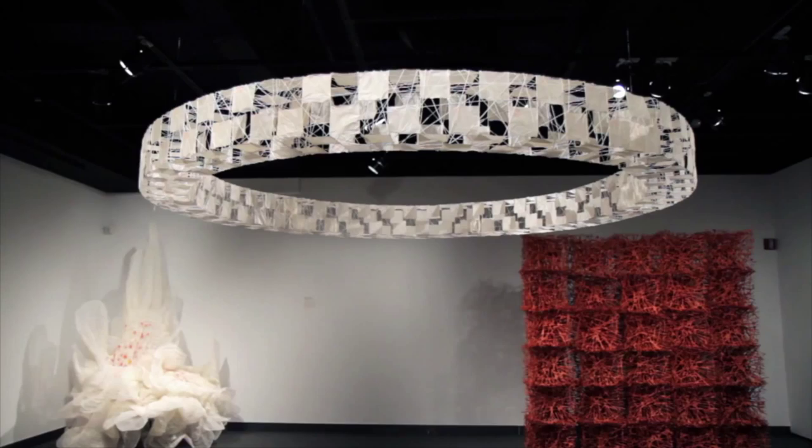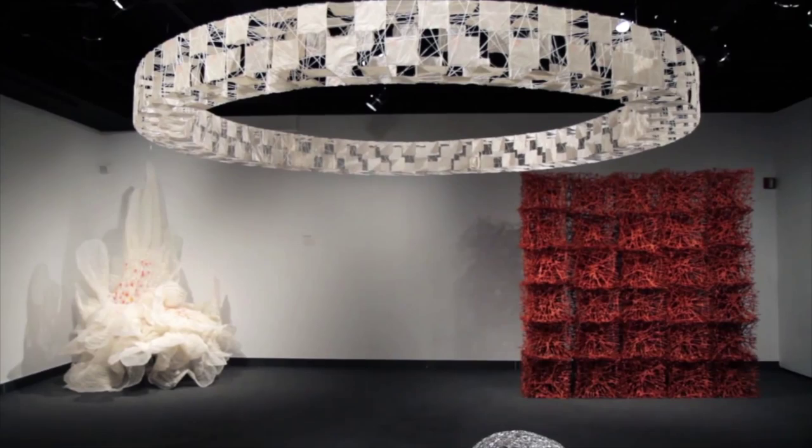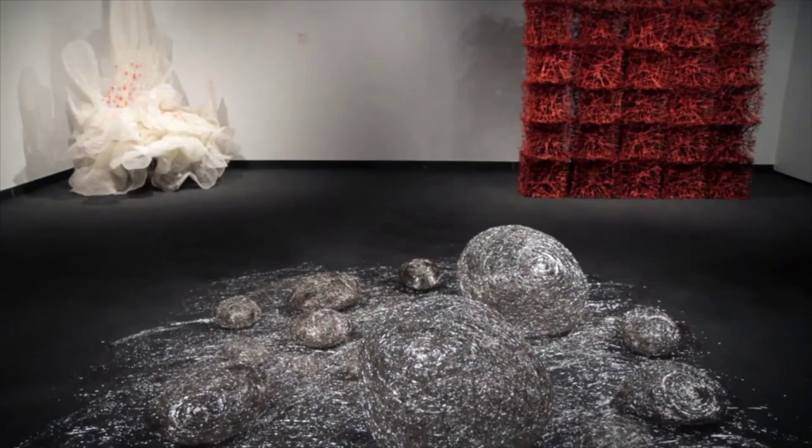This work by Kyoko Kumai is made entirely out of stainless steel wire. It looks substantial as it sits on the floor, but it actually comes packed flat — you just pull the boulders apart and there you are. You have the building blocks for your site-specific installation.